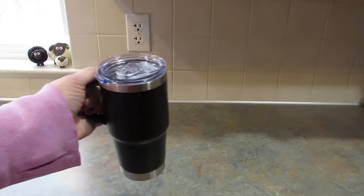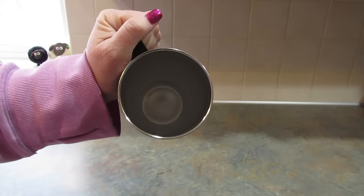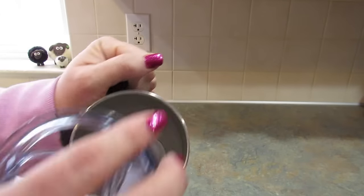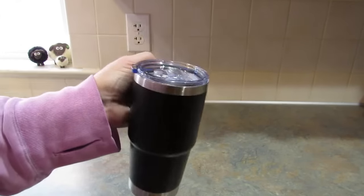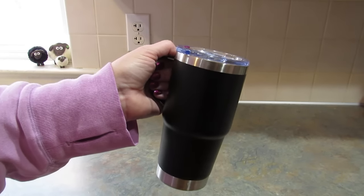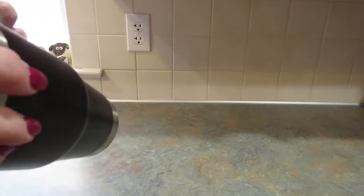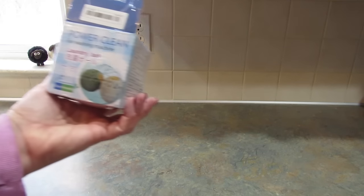Next I got this cup — it's like a mini Stanley. I got this for my daughter to take her tea to work or school. It comes with a black straw. I'm sure she'll like it.